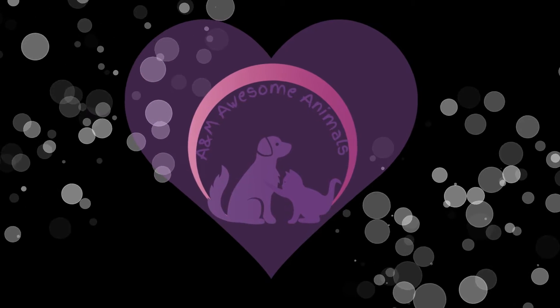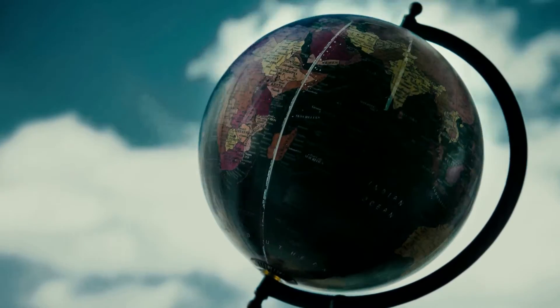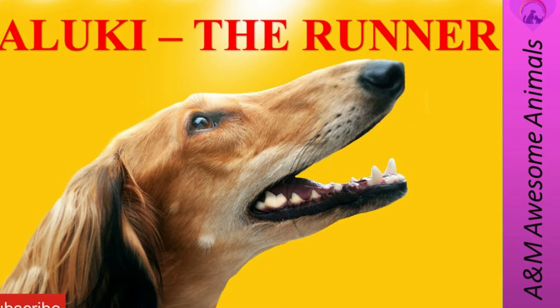Welcome to A&M Awesome Animals! Hello everyone! Today we will be travelling to the Middle East and we will be talking about the Saluki. Please don't forget to smash that like button and subscribe to our channel for future weekly videos.